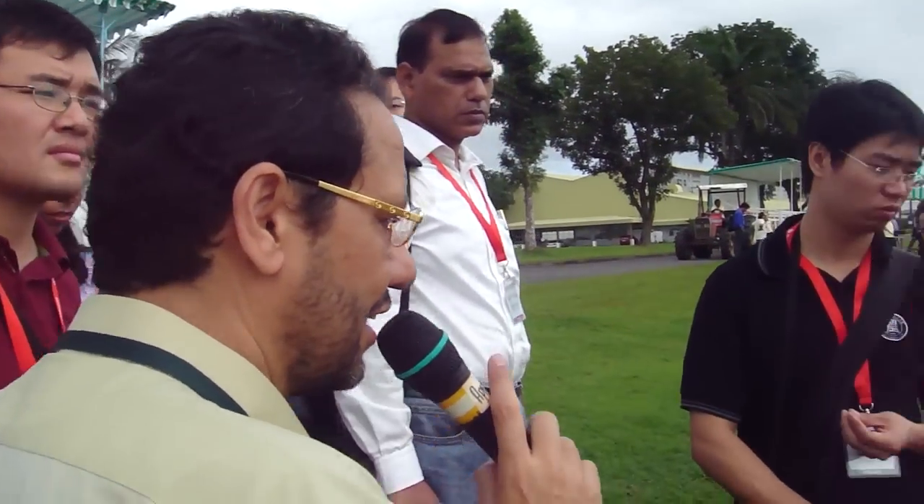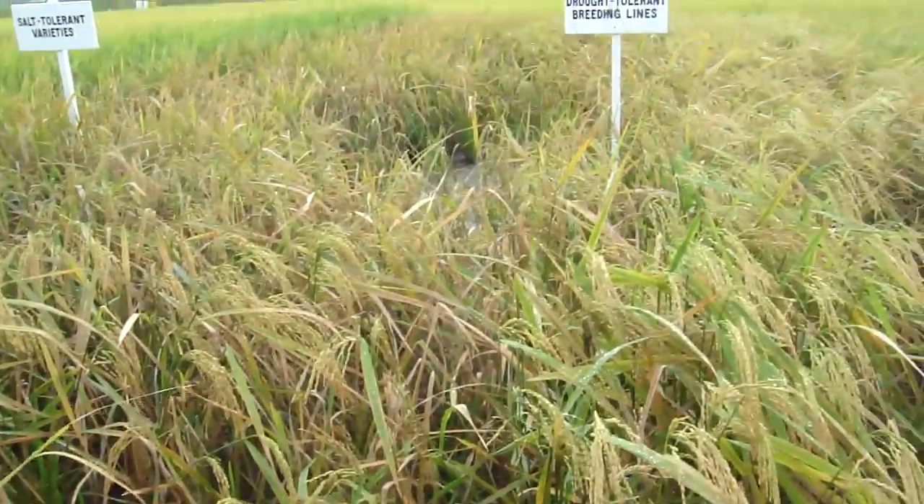The variety is called Sabagidhan. It doesn't look very good here because of the severe stress from the typhoons we had in the last four weeks.